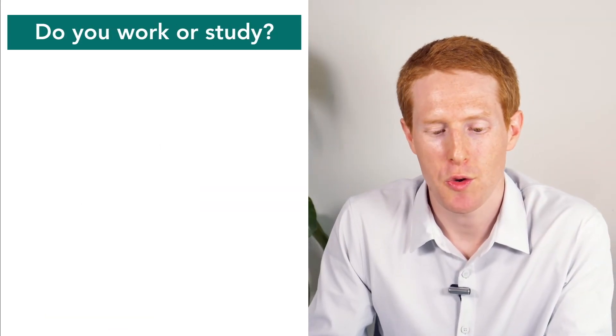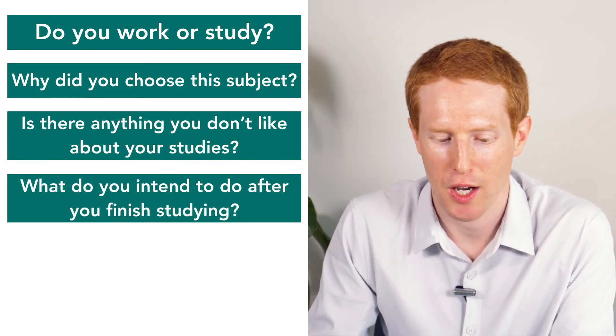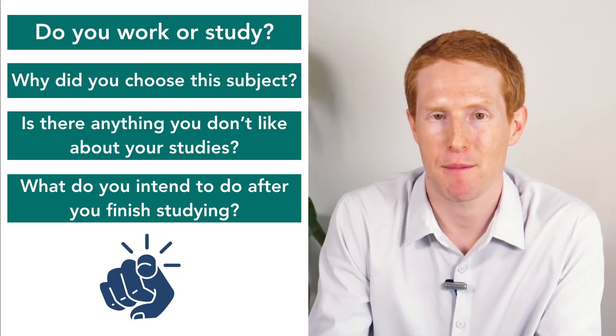So we've looked at: do you work or study; why did you choose this subject; is there anything you don't like about your studies; and what do you intend to do after you finish studying? The important thing is to look at these questions and think about what you would say in an IELTS speaking test. Don't necessarily memorise your answers, but a good idea is to write them down so you've already thought about what you could say. When writing your answers, you may find you need to look up certain words or how to express a certain idea — it's better to do that at home than to face those dilemmas in the speaking test.